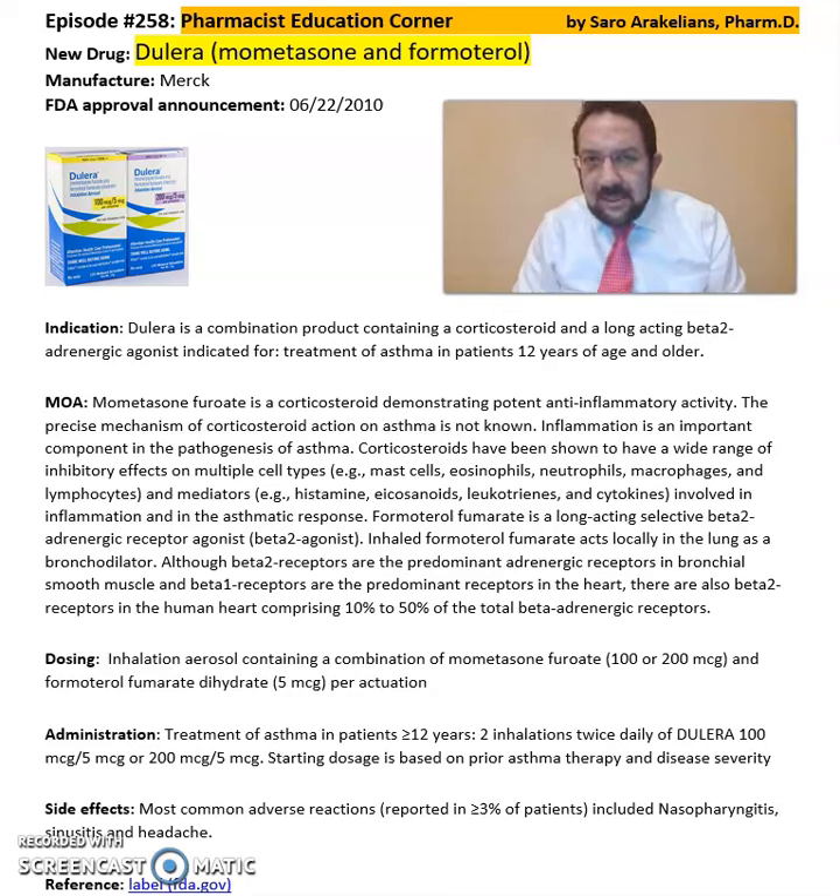Good afternoon, everyone. This is Sara Arakanansi, your clinical pharmacist. What is Dulera — a combination of Mometasone and Formoterol? This medication is from Merck Pharmaceuticals, FDA approved in 2010. It's a combination of a corticosteroid and a long-acting beta-2 adrenergic agonist indicated for treatment of asthma in patients 12 years and older.